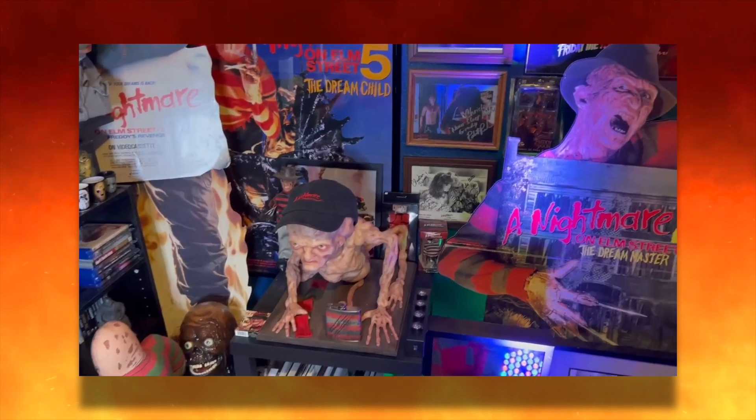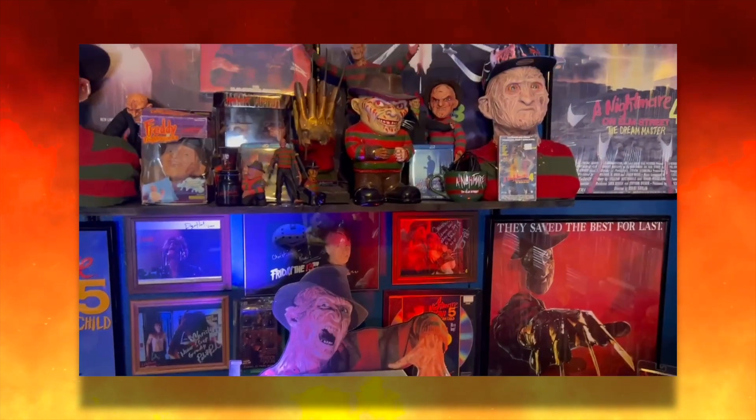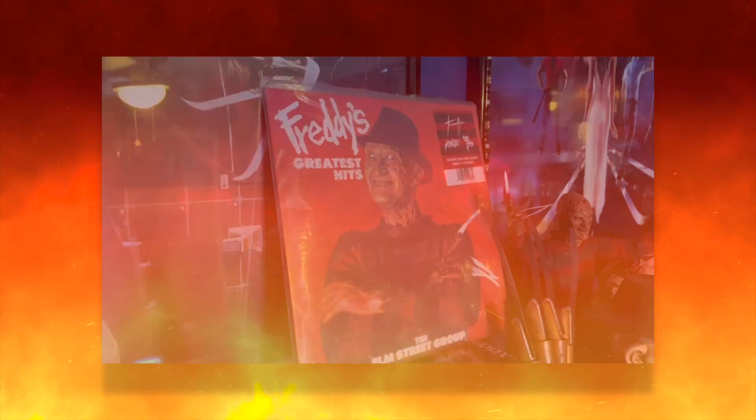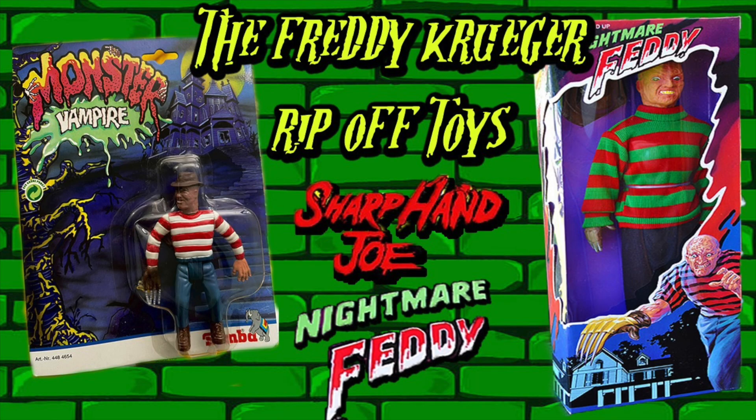Hey guys, what's up? It's your old pal Christian here, your local Freddy fanatic. We're looking at a really cool classic Freddy Krueger toy with a great story. To review, we've looked at things like the Freddy Fright Squirter, Freddy's Greatest Hits vinyl, and even the nightmare ripoff toys Sharp Hand Joe and Nightmare Freddy — be sure to check that video out if you haven't seen it.